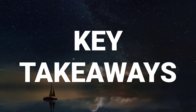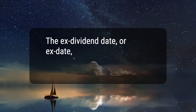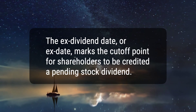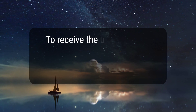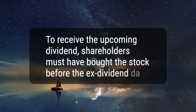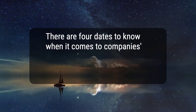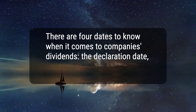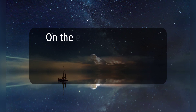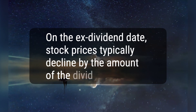Here are four key takeaways. 1. The ex-dividend date, or ex-date, marks the cutoff point for shareholders to be credited a pending stock dividend. 2. To receive the upcoming dividend, shareholders must have bought the stock before the ex-dividend date. 3. There are four dates to know when it comes to company's dividends: the declaration date, the ex-dividend date, the record date, and the payable date. 4. On the ex-dividend date, stock prices typically decline by the amount of the dividend.